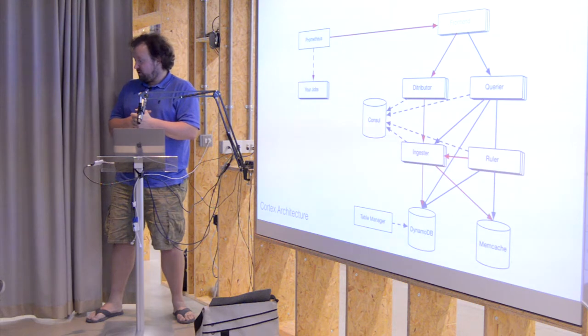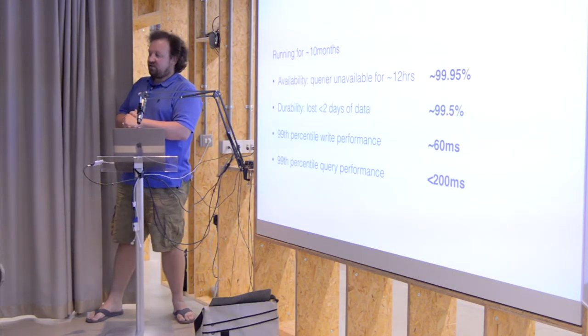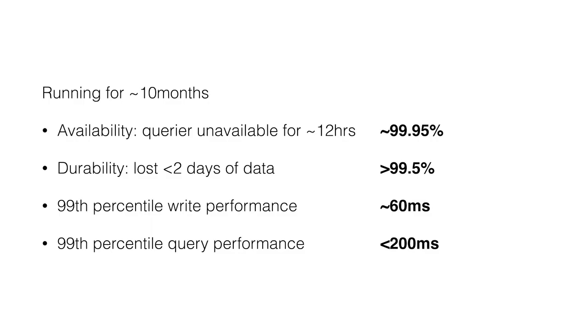A bit of an evaluation: how did this go? We've been running for about 10 months. We had query unavailability for about 12 hours of that 10 months — and this was when the big S3 outage happened in the east coast region, because our queries needed to read from S3 at that time. Based on 12 hours down over 10 months, that's about three and a half nines — not bad. We wanted to achieve better than that, and the system was still in alpha when the outage happened.